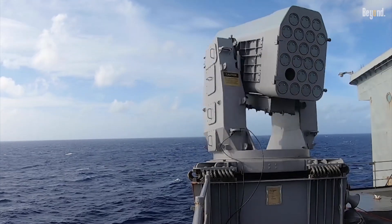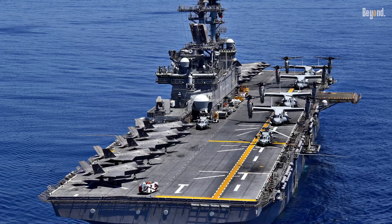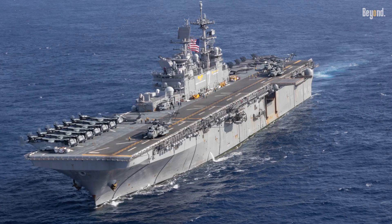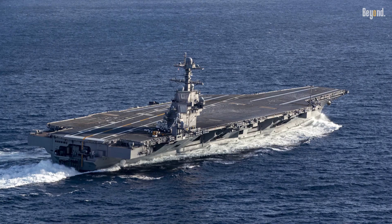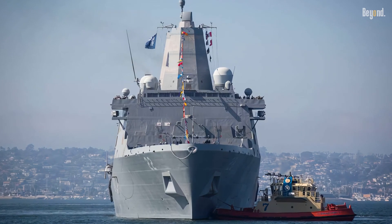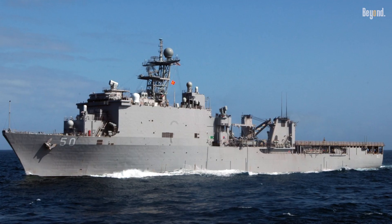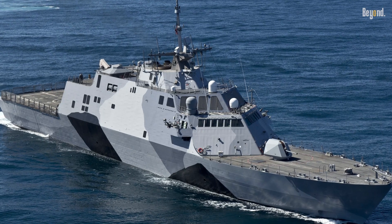It's installed on the majority of new U.S. Navy ship classes, including the WASP-class amphibious assault ships, America-class amphibious assault ships, Gerald R. Ford-class aircraft carriers, San Antonio-class amphibious transport dock ships, Whidbey Island-class dock landing ships, Harper's Ferry-class dock landing ships, and Littoral Combat Ships.